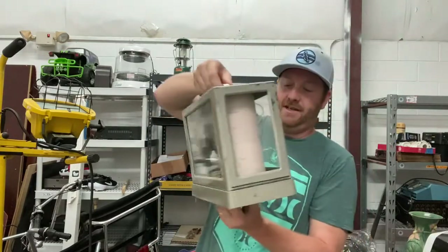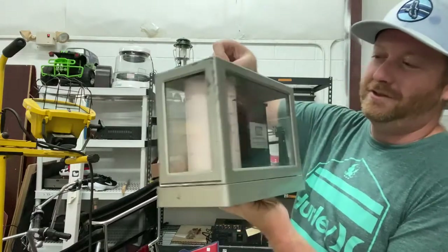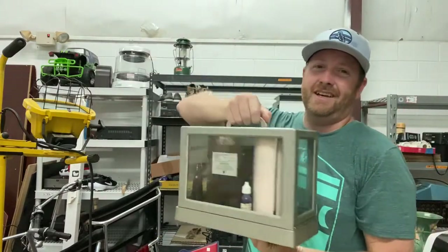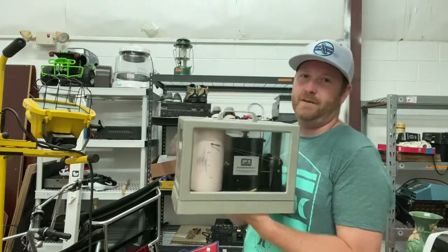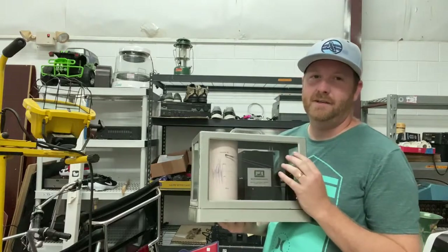I've never seen one of these before — it's called a micro borrow graph, and to be honest I still don't know what it's for. But you can see the reading from the last time it was used. Believe it or not, these are selling for like $350 to $450. I got into a bidding war with a guy and paid $150 for it, but I'm pretty much guaranteed to get $300 or more out of this piece.